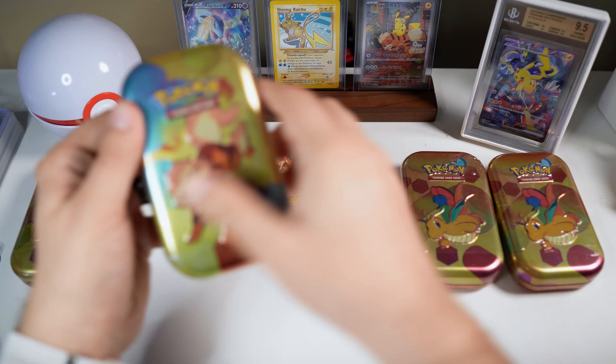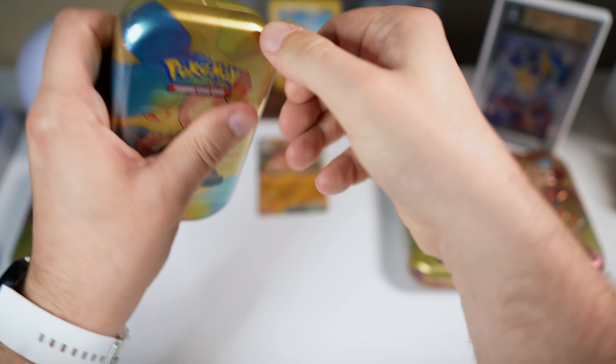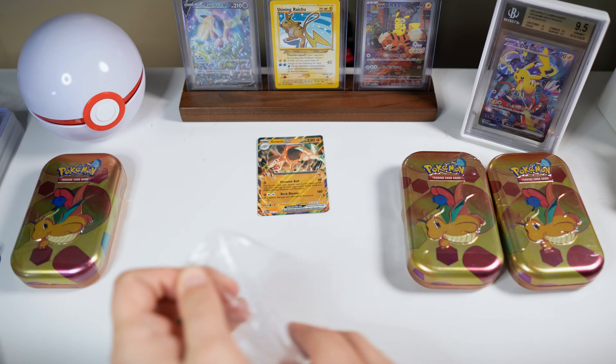We gotta save the Dragonite ones because, you know, we know all the hits are in the Dragonite ones.